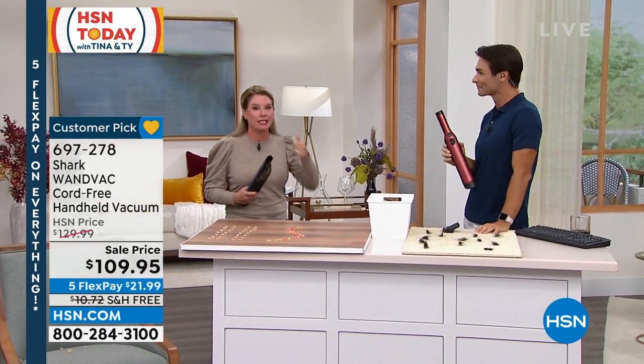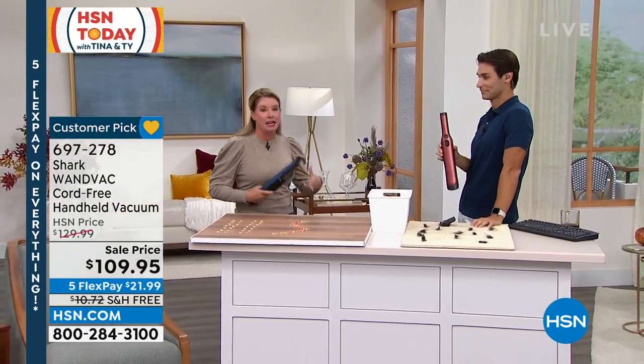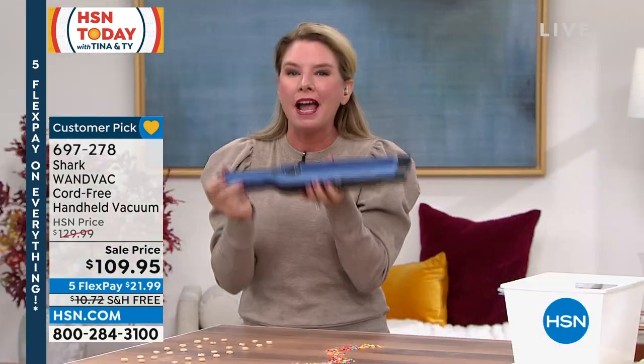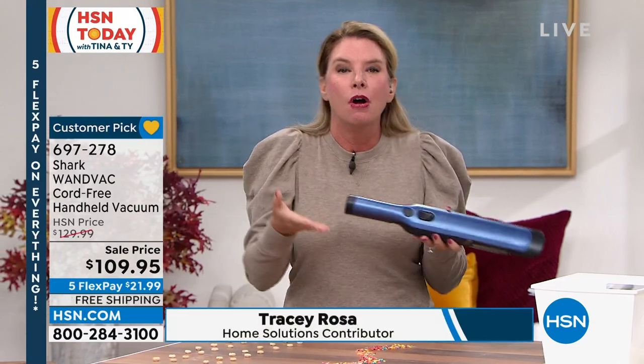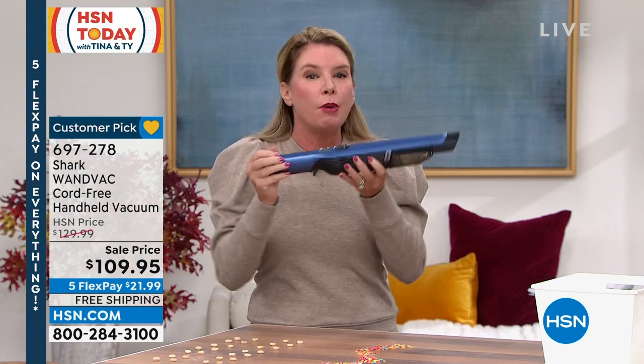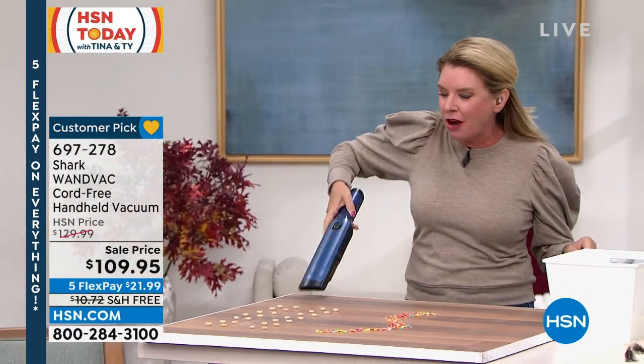There's no better sound in the world as a parent. It's that easy to use. I either know it's the kids cleaning up or the husband cleaning up, and I know it's just not me cleaning up. Why is this great? It's perfect because you're going to use it every single day. We're Shark, we're the leaders when it comes to floor care, but we know that not all of the messes are on the floor. So we want you to have a cordless handheld vacuum that you can take to any room in the house.